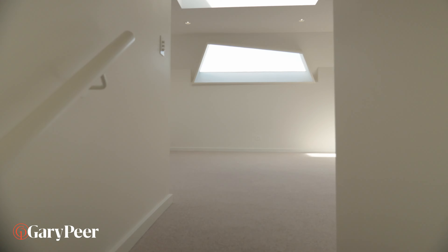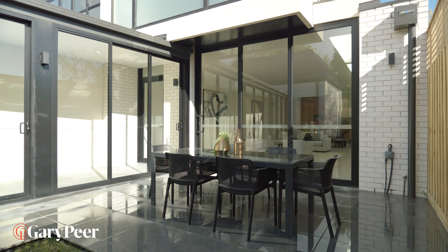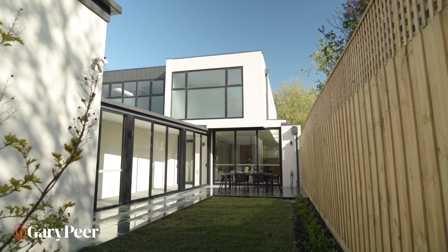This is the home that keeps on giving, but one of my favourite areas is the secret room above the garage. Let's go and have a look.